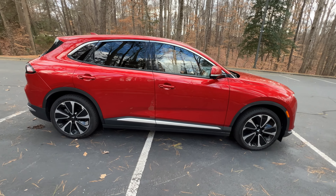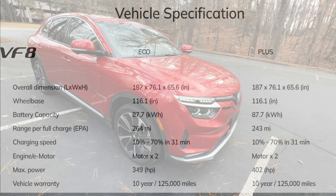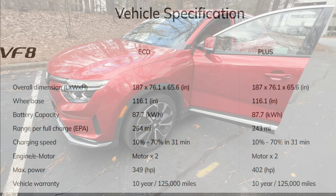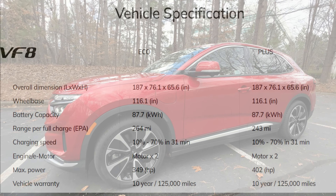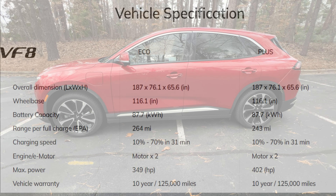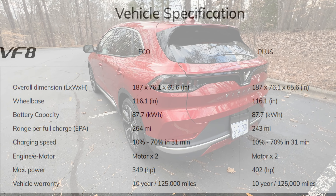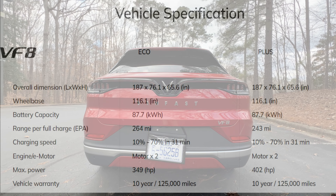I will walk around the VF8 and show you the specs on the screen. The dimensions are very similar to the Tesla Model Y at 187 inches long by 76.1 inches wide and 65.6 inches high. This is a 400-volt system with a net 87.7 kilowatt-hour lithium-ion battery pack. The range is 264 miles on the Eco and 243 miles on the Plus trim. Charging speeds from 10 to 70 percent is 31 minutes. Dual motor with front and rear design and a max power rating of 349 horsepower on the Eco and 402 horsepower on the Plus. The vehicle warranty is 10 years, 125,000 miles.